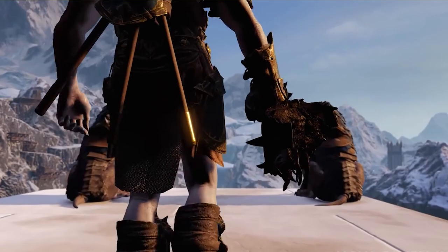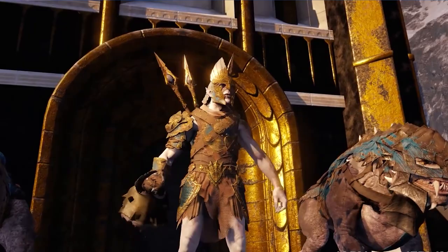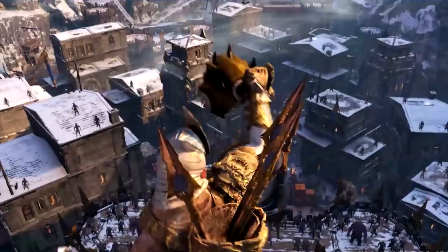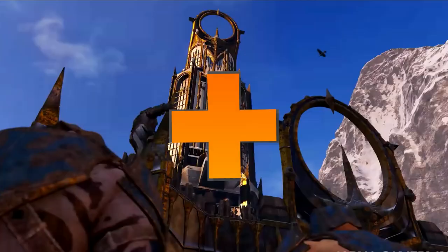Many have wondered why social vendettas never made their way out of Mordor and into other games in the industry — and this, it would appear, is why. After several years of trying, Warner Bros. Interactive Entertainment successfully patented the Nemesis system, meaning that the appearance of similar systems outside of games produced by Warner Bros. is very unlikely.